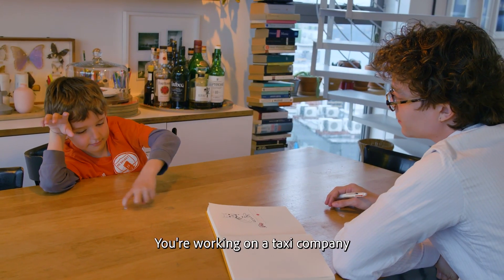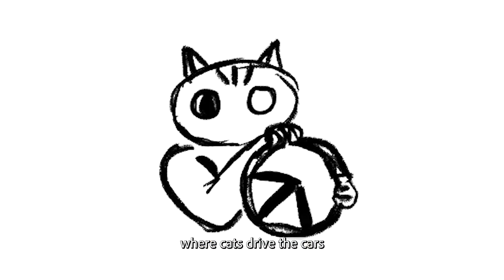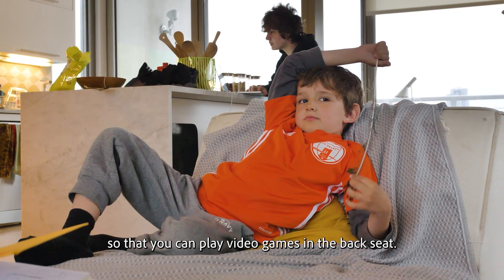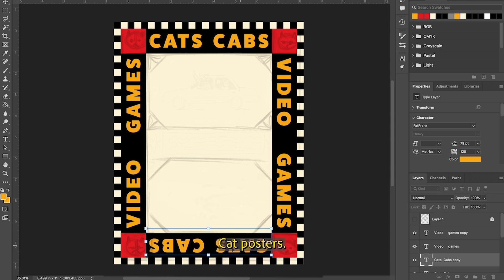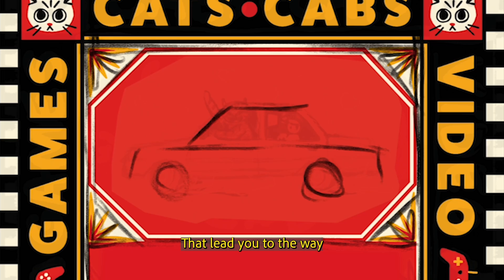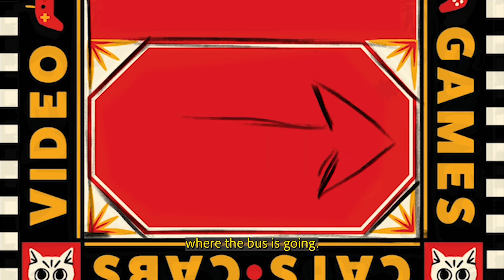Okay, so let me get this straight. You're working on a taxi company where cats drive the cars so that you can play video games in the backseat. How are we going to advertise this? You should know. Maybe we could put up flyers. Like posters. Cat posters. Okay. That leads you to where the bus is going.